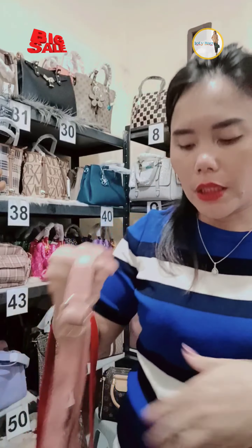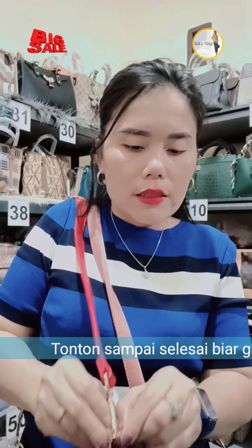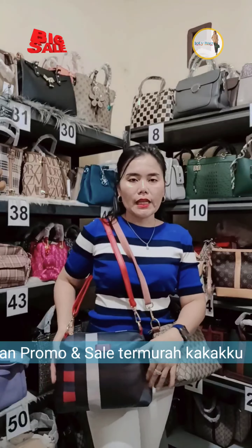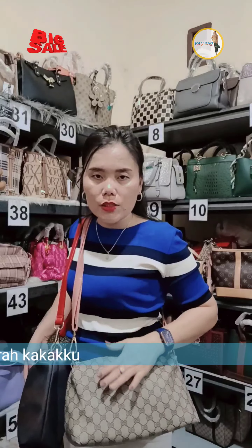Oke kak, kita mulai aja lah ya sayangku ya. Cara ordernya, aku mau sapa-sapa dulu kakakku yang sayang-sayangku ini ya. Yang lagi nonton, thank you banget kakakku. Ini aku live-nya gak lama ya sayangku. Cara order disini: kakak boleh tangkap layar, screenshot gambar tasnya, lalu japri adminnya. Gampang banget ya sayangku.